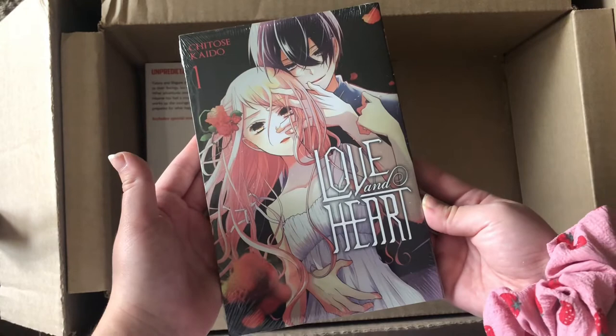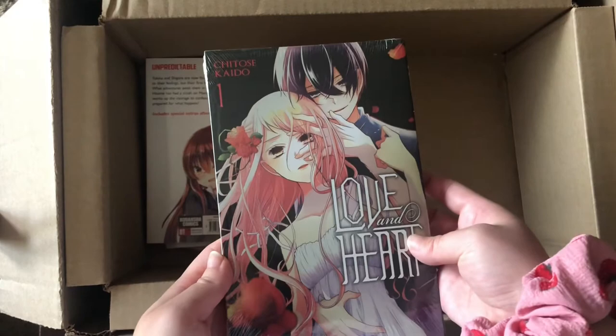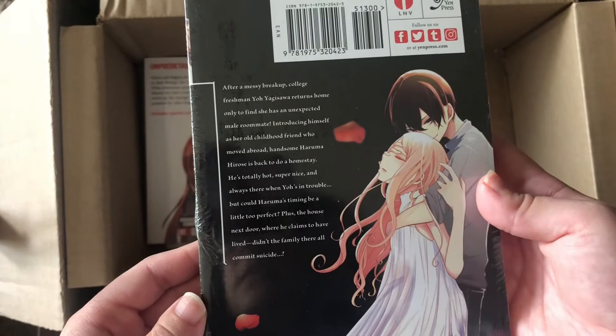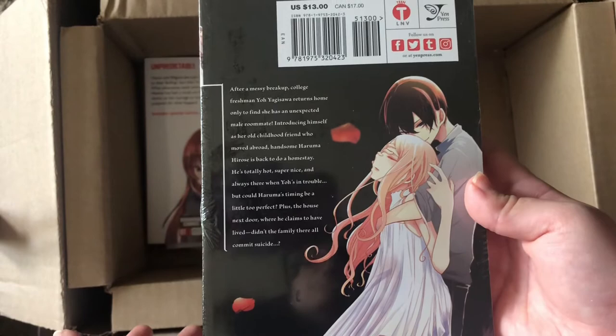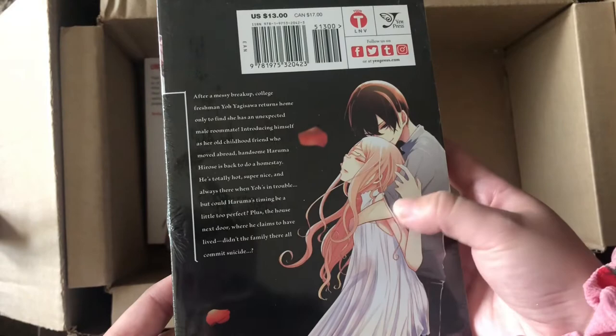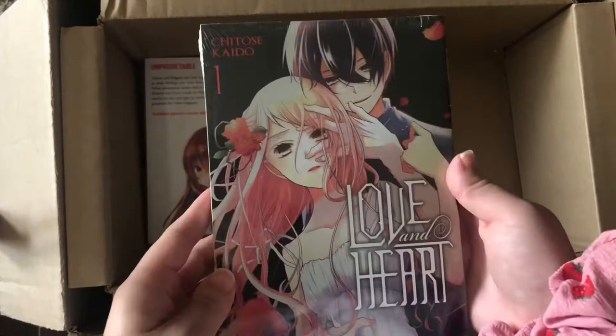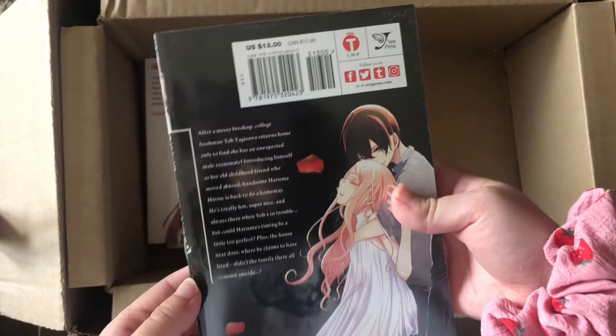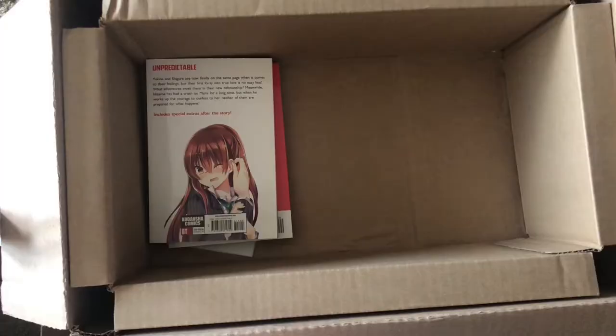Volume one of Love and Heart. I don't know too much about this one — I just saw the art and the description and it really captivated me. It seems like a young adult setting with romance and horror, which I prefer over high school settings. I haven't heard anyone talk about it, so I'm a little nervous since Yen Press manga is very pricey, but I'll probably do a manga review on it.